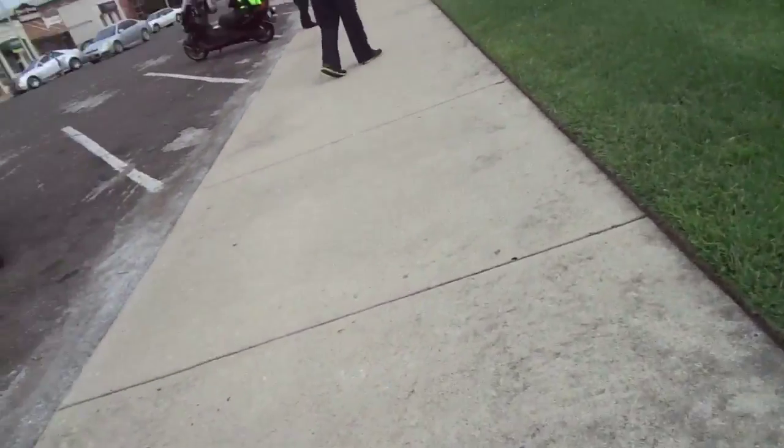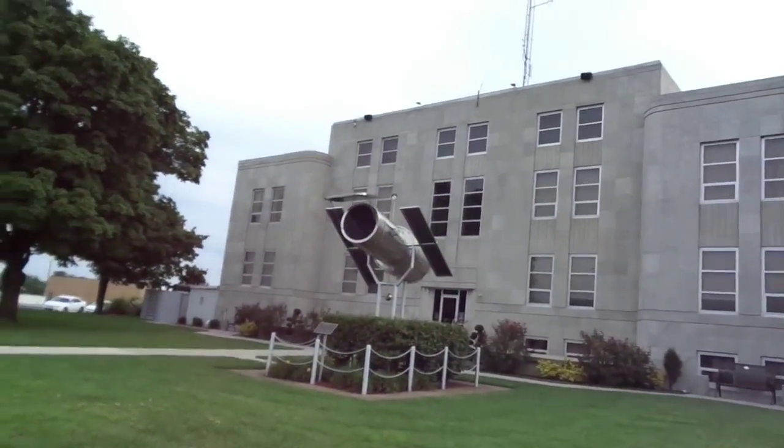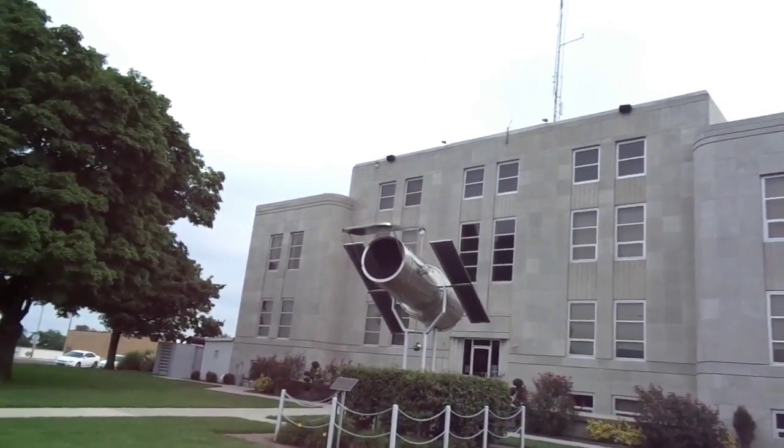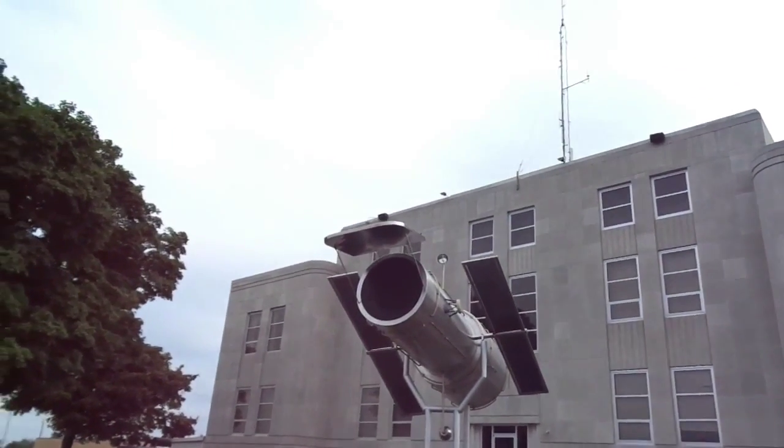I'd say quarter scale maybe. We're in the town of Marshfield, and this is what we're coming to see — the Hubble Telescope, the model of it at least.